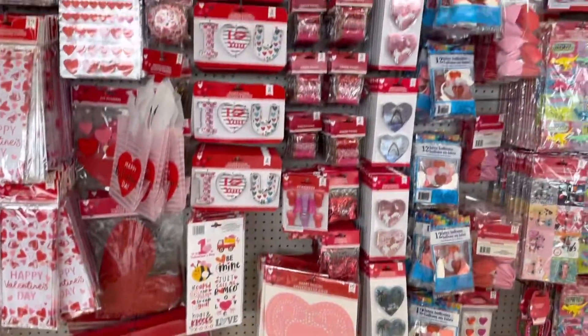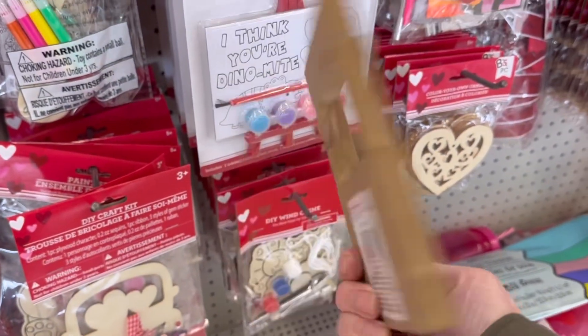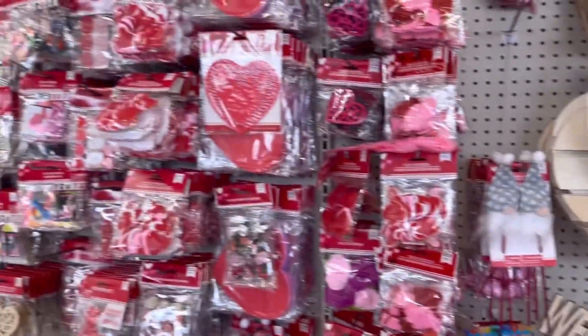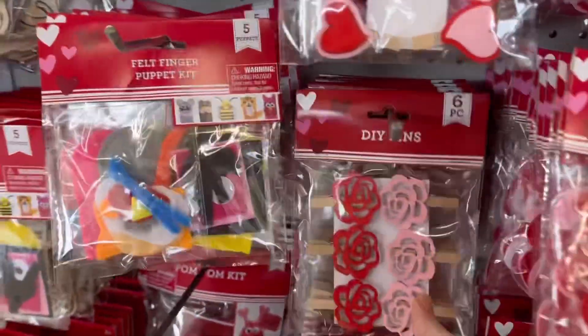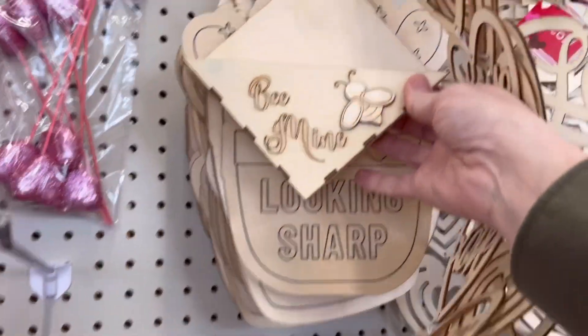Hello shoppers, welcome back, and to those of you who are new here, I'm Melody — thanks for stopping by. I stopped into a different Dollar Tree and was pleasantly surprised; they had a lot of new stuff I haven't seen in any of the other stores. This store was a lot larger, and it had a lot of stuff I've only seen on other channels and never in real life. Once I come across those items, I'll point them out to you.